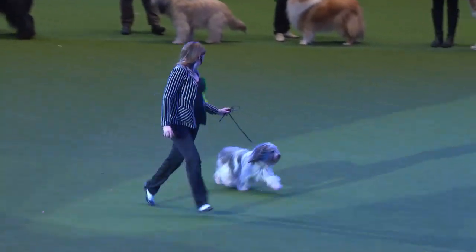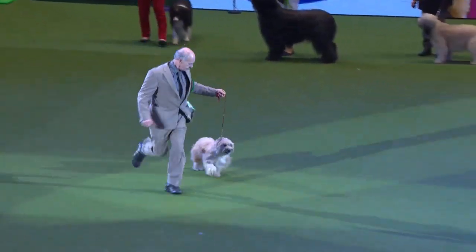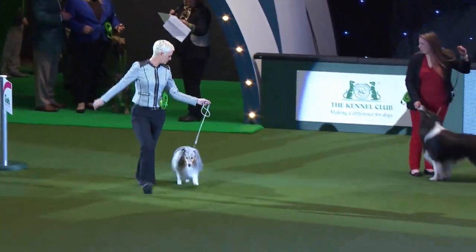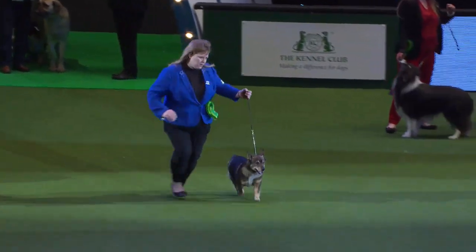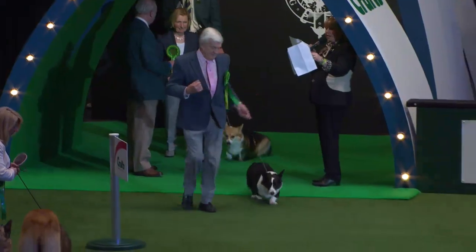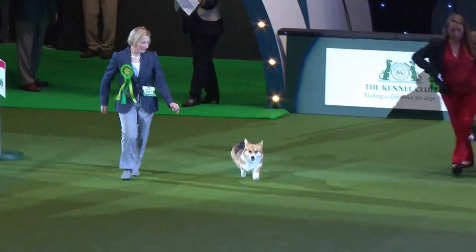Here we have the Pyrenean Mountain Dog — power and grace in one large animal. And here's the Pyrenean Sheepdog — light and nimble. The smiling Sammy, the Samoyed. And the Shetland Sheepdog, a Blue Merle. The Swedish Vallhund. Next is the Turkish Kangal Dog — first time with classes at Crufts. And the first of our two Corgis: the Cardigan Welsh Corgi and the Pembroke Corgi.